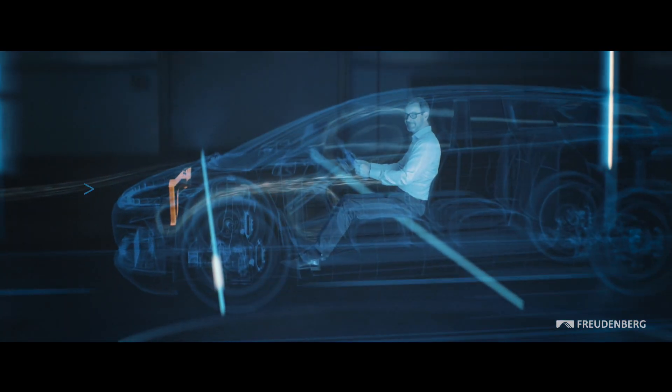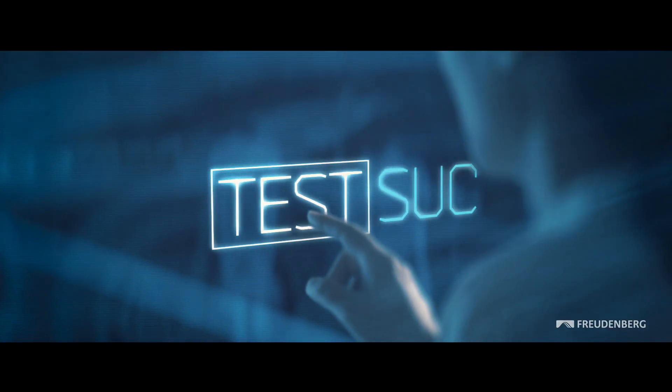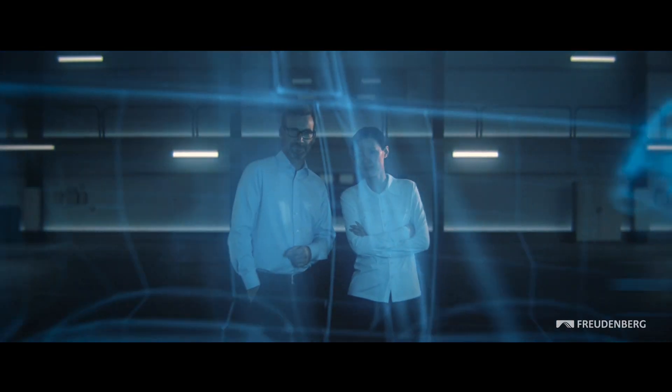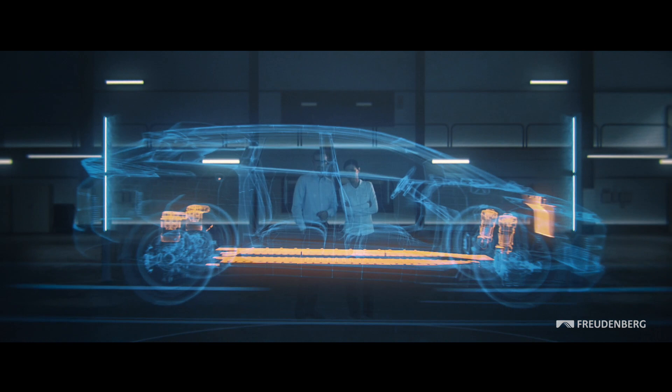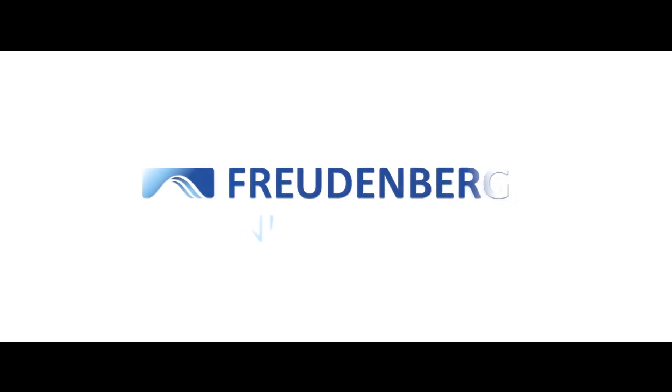Creating a pleasant climate inside quieter and safer vehicles is just one of the ways Freudenberg is a new mobility leader. Together with our partners, Freudenberg's innovative power ensures a future for sustainable mobility. Because in a world of new mobility, innovation is the spark. Freudenberg.